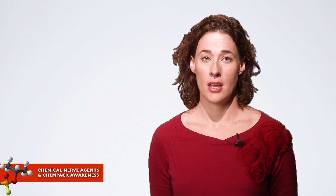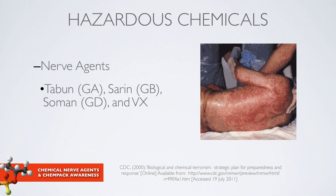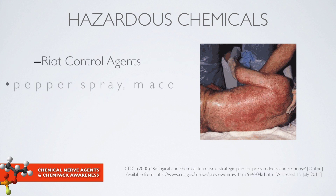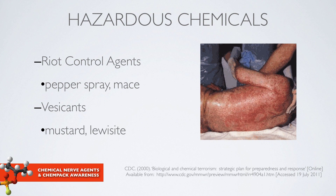The focus of today's presentation is on the second category: nerve agents — Tabun, Sarin, Soman, and VX. These are insecticides, but they're also used as chemical warfare agents. There are also riot control agents like pepper spray, and vesicants such as mustard gas and lewisite.